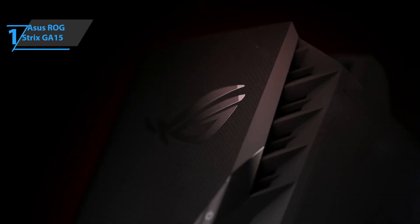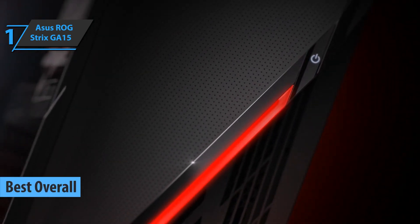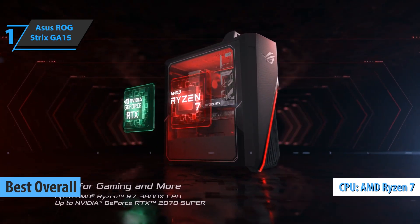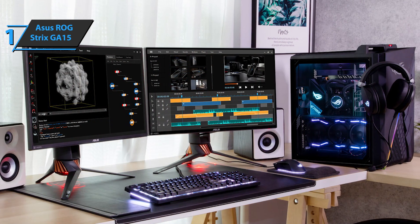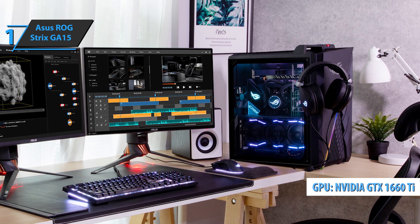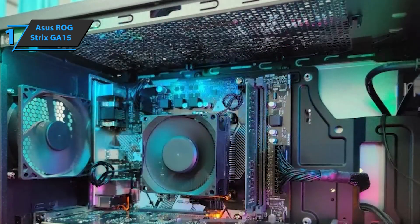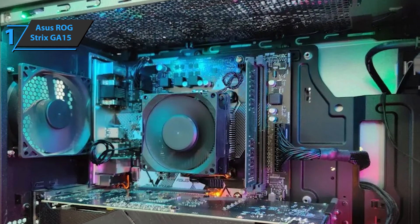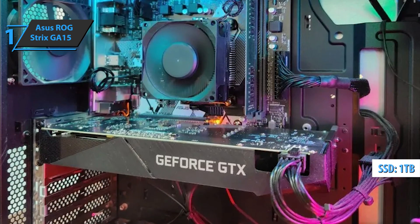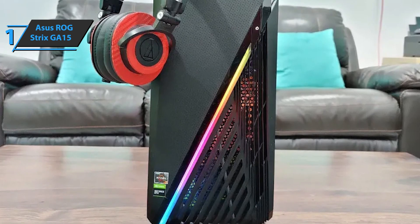We've come to the unanimous conclusion that the Asus ROG Strix GA15 is the best overall gaming PC available on the market in 2022. This model sports an octa-core AMD Ryzen 3700X CPU, a base clock speed of 3.6GHz, and a maximum boost speed of 4.4GHz. The device sports an NVIDIA GeForce GTX 1660 Ti GPU with 6GB of GDDR6 VRAM, 2 HDMI 2.0 ports, 1 DisplayPort, and a DVI port. The device is also equipped with 16GB of DDR4 RAM, 1TB PCIe NVMe SSD, and a motherboard based on AMD B450 chipset. Wireless PC gaming features include Bluetooth 5.1 and dual-band Wi-Fi.